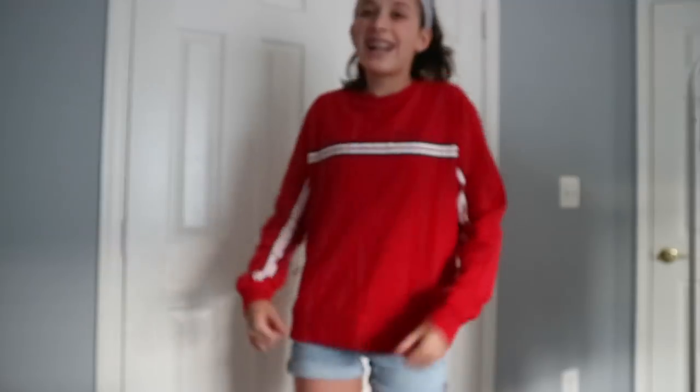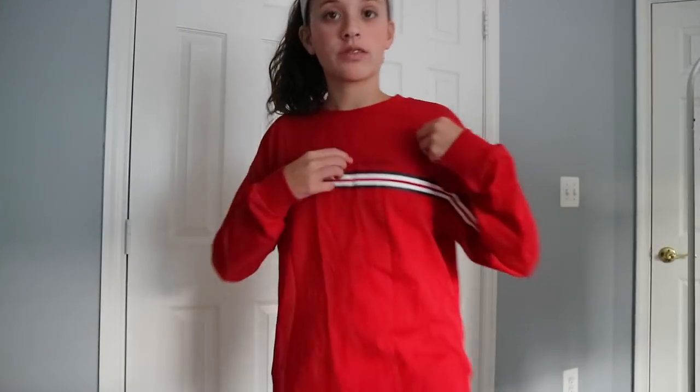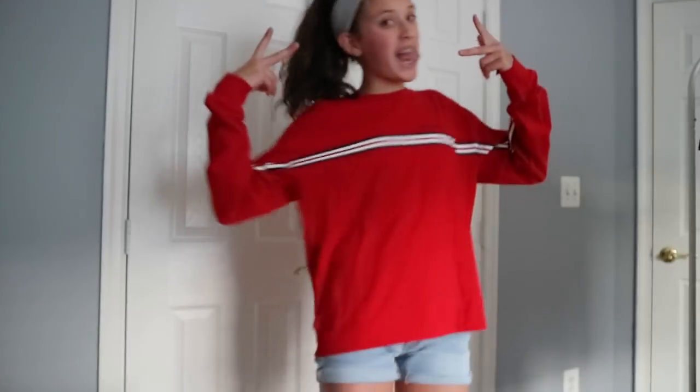I'm just gonna pull stuff from behind me. So this first thing — by the way, this is a try-on haul, so you guys are going to be seeing me trying on the clothes. Here is the first shirt. It is an H&M shirt. It's long-sleeved, size small, and it says 'original' right here. It's really cute and has stripes all the way through. It kind of looks like something from Brandy Melville, but it's a long shirt because I don't like crop tops that much.